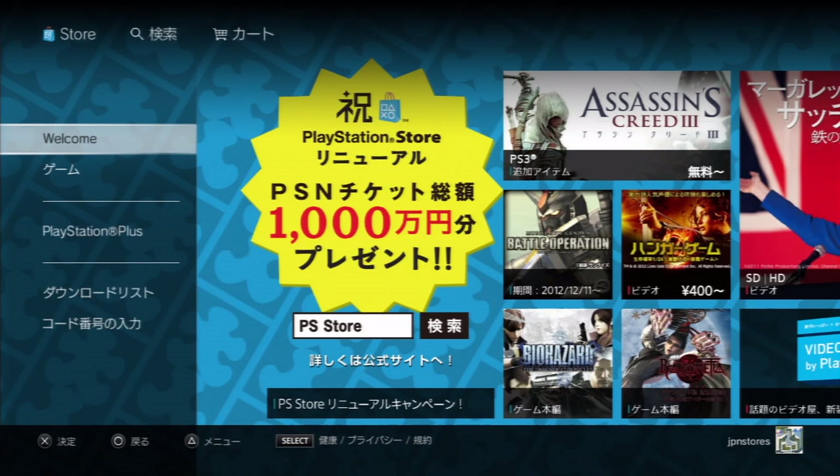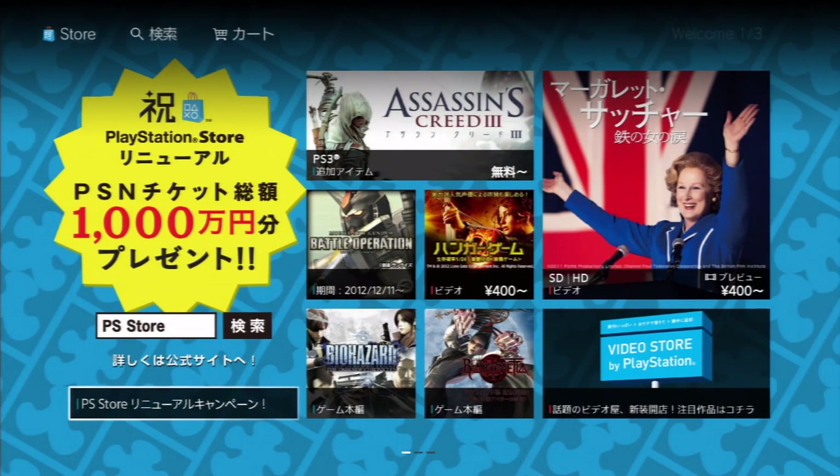Hey everyone, Chris here with PSN Stores. While I was away from my computer, my caps were set up all throughout January. The new PlayStation Store got launched in Japan, and people don't know how to navigate where things are now because it's the new store, not the old layout. So I thought I'd give a little walkthrough of how to get to where and how to find what. The welcome screen is pretty much like the US store.